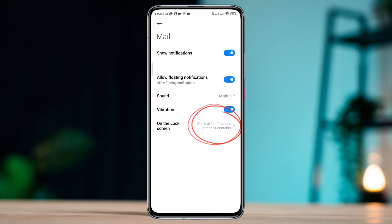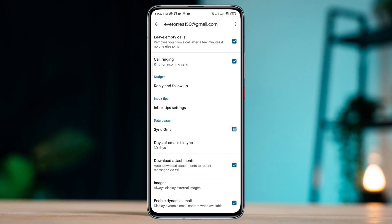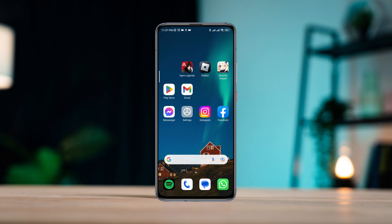On the lock screen, choose to show all notifications and their contents. After setting this option, go back, scroll down, and enable Sync Gmail. After following all these processes, check your notification problem.